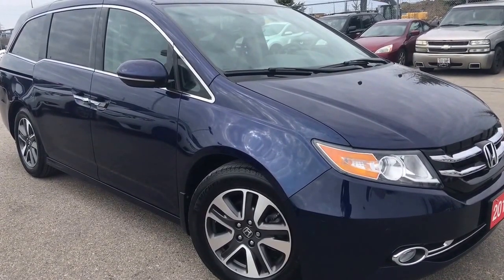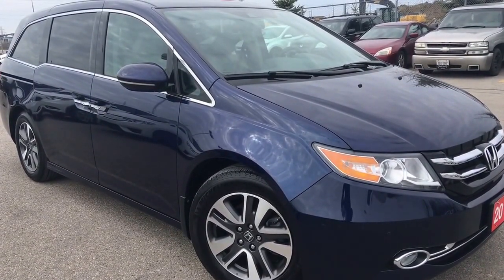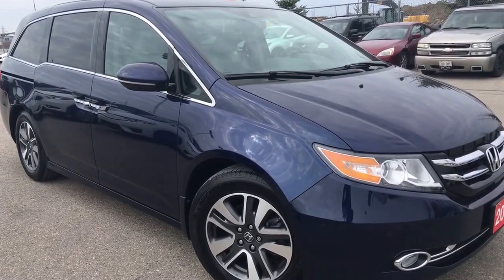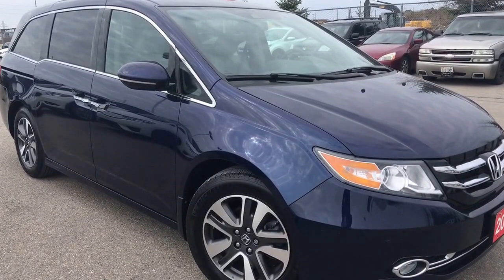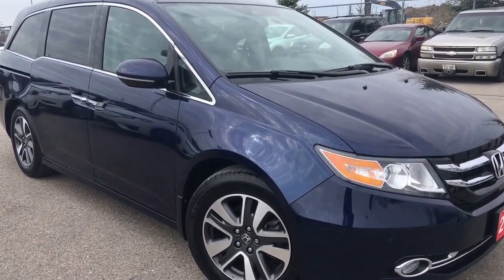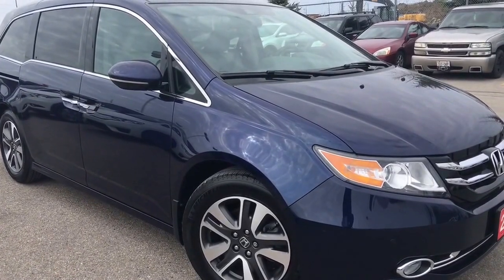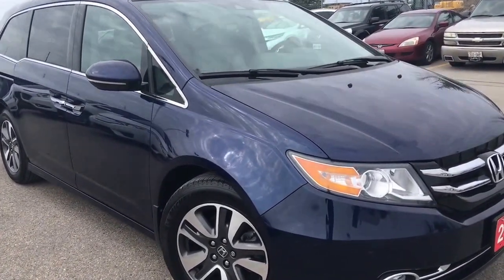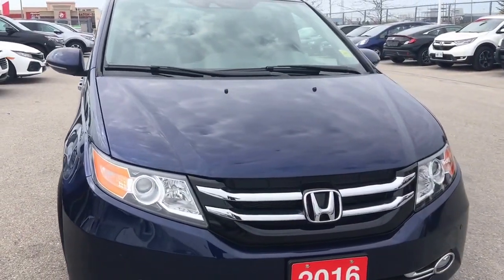Hello and welcome, I'm Courtney Burgess and I'm here at Whitby Oshawa Honda, where we've got city deals with a country feel. Today we're checking out this beautiful 2016 Honda Odyssey in the Touring trim level in this gorgeous Obsidian Blue Pearl finish. This particular model comes to us with a clean CarProof.